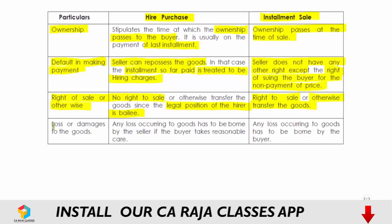The fourth difference is with regard to loss or damage. In hire purchase, any loss occurring to the goods has to be borne by the seller, because the legal ownership remains with the seller and the buyer is only required to take reasonable care. Whereas in installment sale, whatever loss occurs to the goods has to be borne by the buyer. These are all the differences between hire purchase and installment sale.